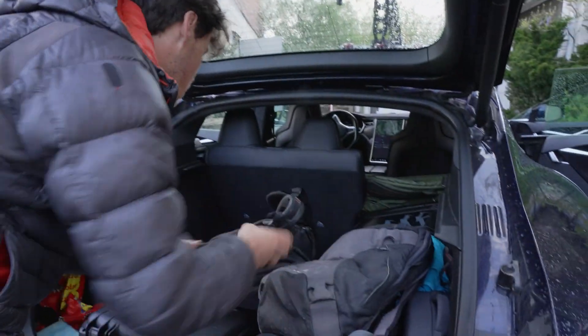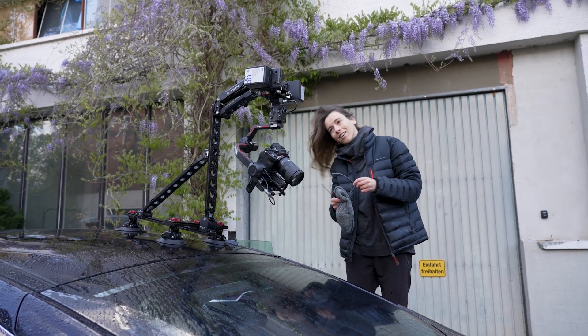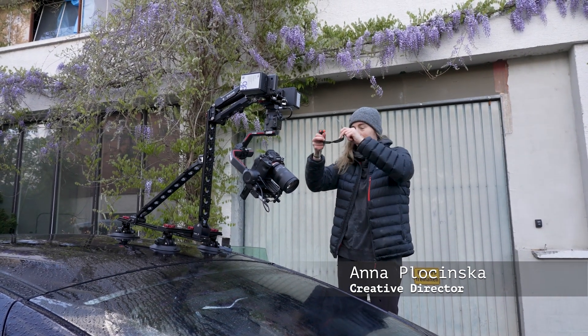Today we have another major filming day and we have Anna with us with an incredible camera rig, so it's getting very professional now. Yeah, now it's gonna sell better, you know. Yeah, we got all the toys out today.